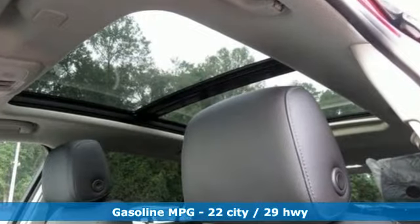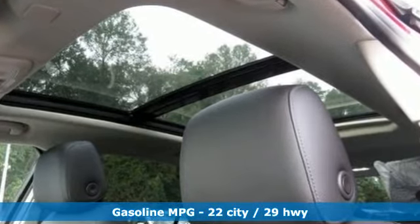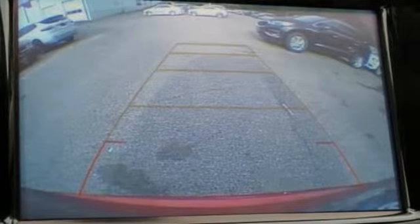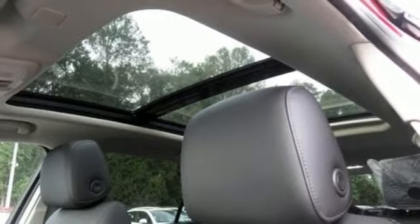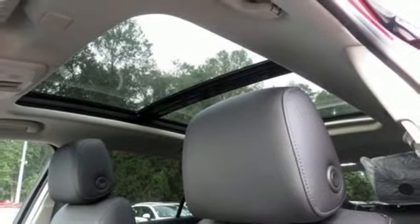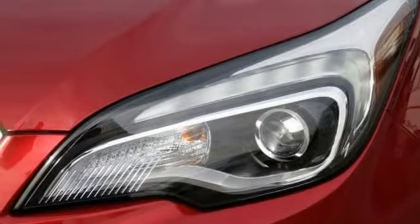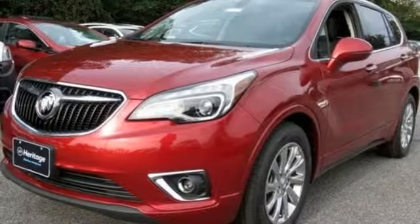Inline four-cylinder engine, heated leather bucket seats, streaming audio, rear parking sensors, dual zone climate control, power heated mirrors, external memory control, hands-free liftgate doors and push-button start proximity key, and automatic transmission.